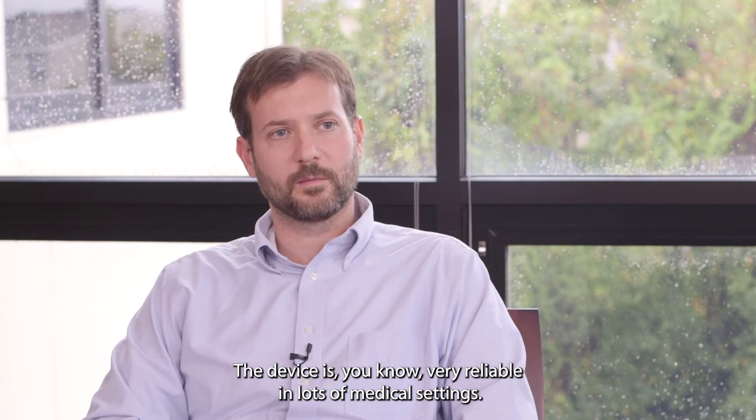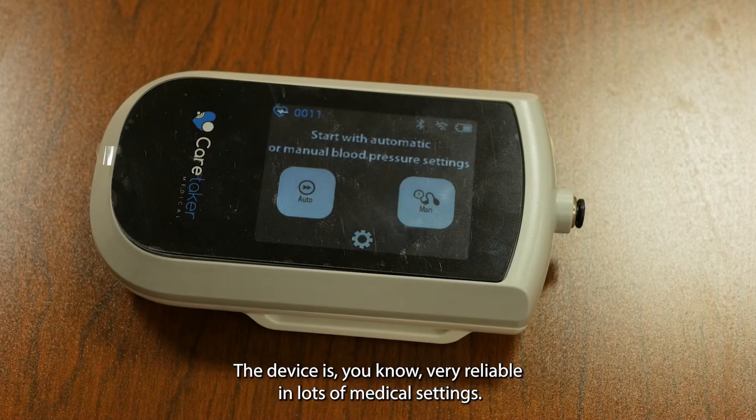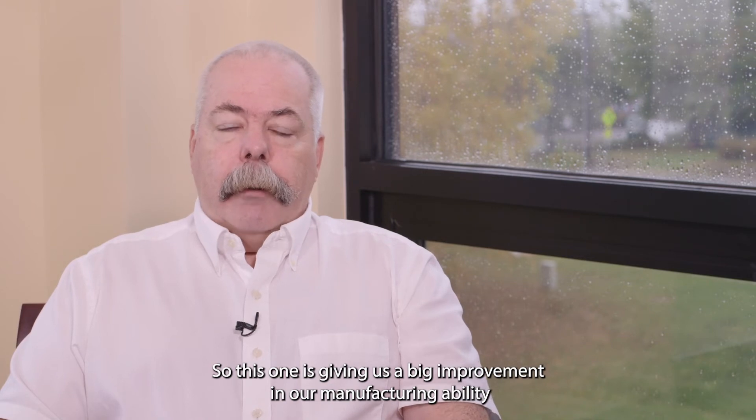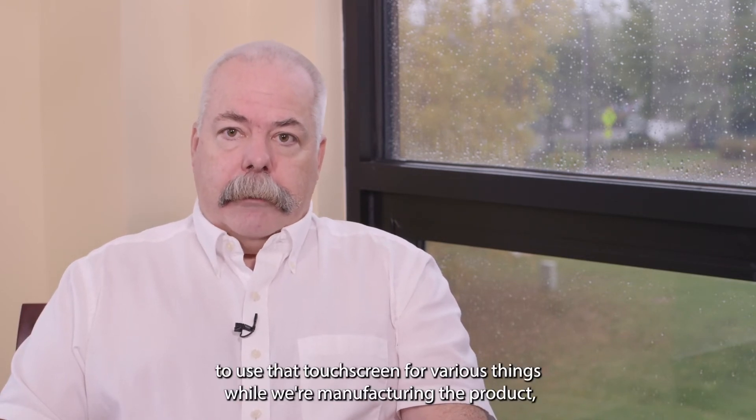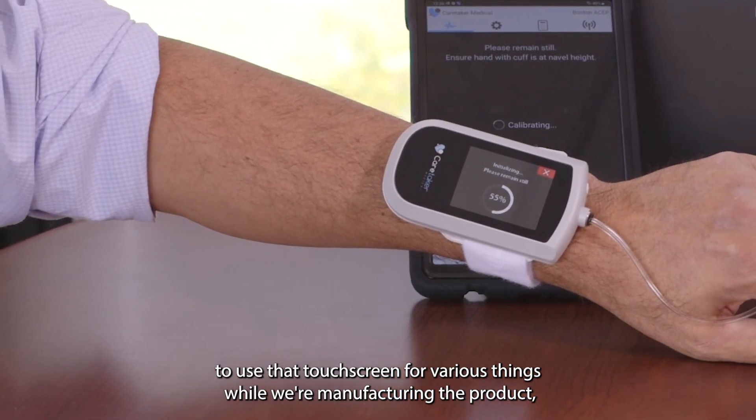The device is very reliable in lots of medical settings. This one is giving us a big improvement in our manufacturing ability, with being able to use that touchscreen for various things while we're manufacturing the product.